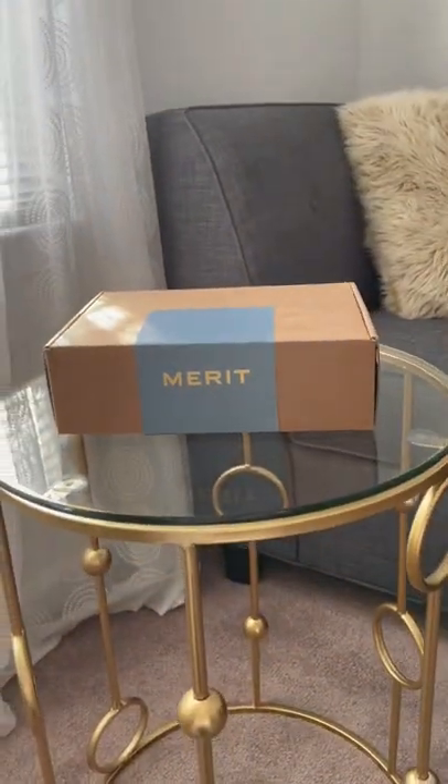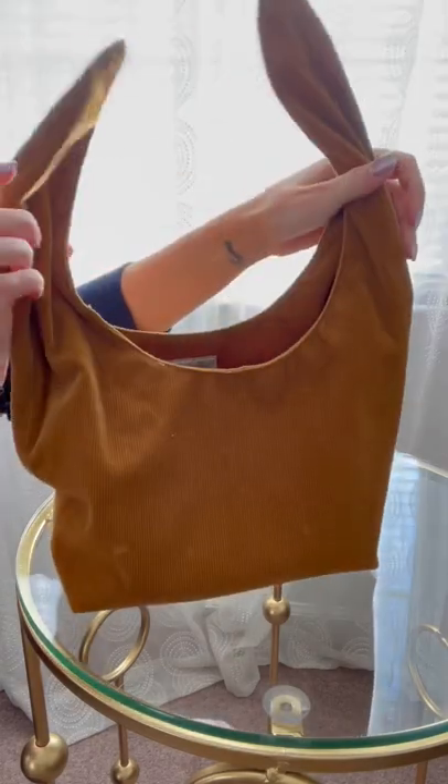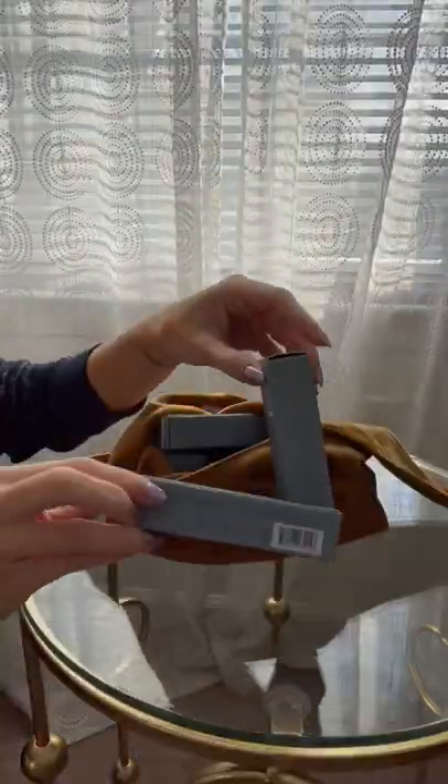I thought we'd do a little Friday morning unboxing on this beautiful, sunshiny day. Merit Beauty sent over this beautiful corduroy bag filled with clean beauty that I can't wait to share with you all.